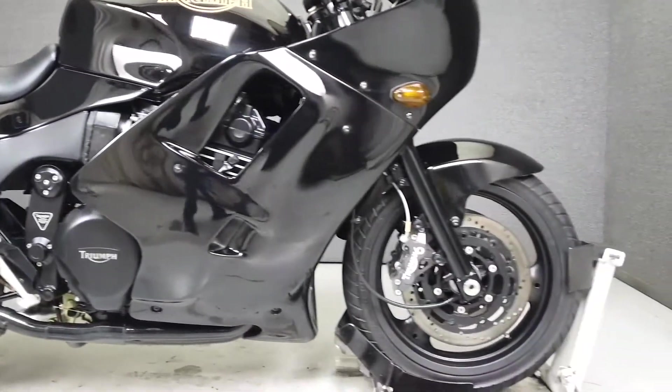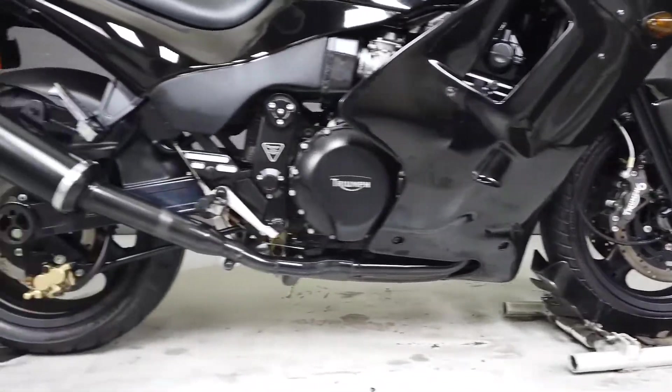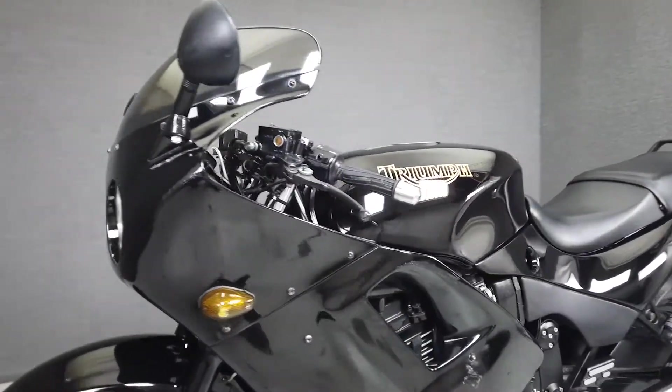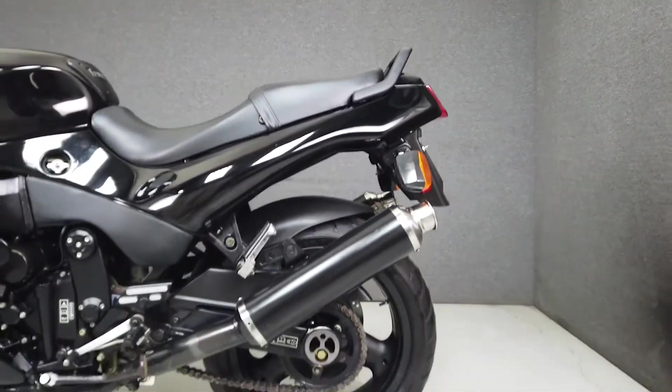Powered by an 1182cc liquid-cooled four-cylinder engine, the Daytona 1200 puts out about 147 horsepower and 85 foot-pounds of torque through a six-speed transmission. In its time it had one of the most powerful production engines on a motorcycle, and is still able to hold its own. It weighs in at 503 pounds and is finished in an all-black paint scheme.